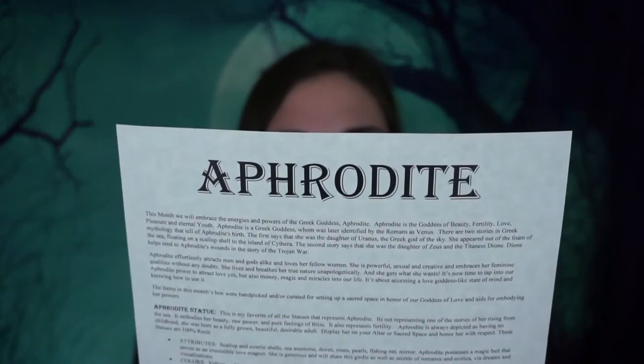They tell us the theme at the end of the paperwork every month, but I try to stay away from the internet so I don't get it spoiled. Yes — Aphrodite is the theme. It reads: 'This month we will embrace the energies and powers of the Greek goddess Aphrodite — goddess of beauty, fertility, love, pleasure, and eternal youth. Aphrodite is a Greek goddess later identified by the Romans as Venus.'